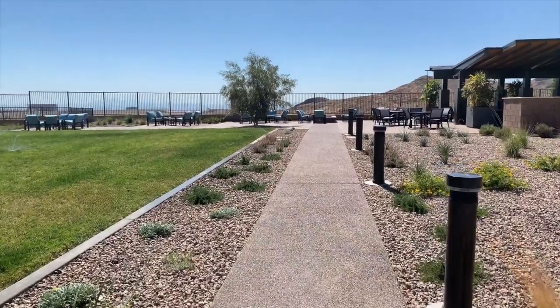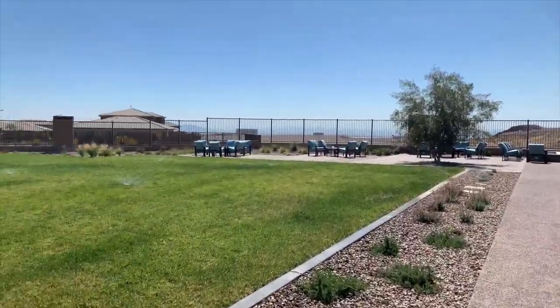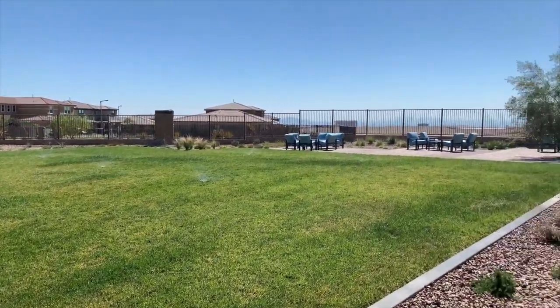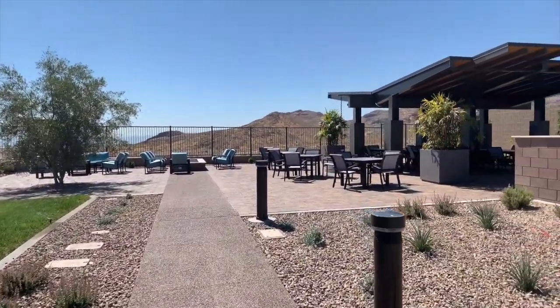I'm over here at Shadow Point, which is a Toll Brothers community here in Stonebridge Village. It's a very nice little area, a little more developed than the other neighborhoods. Let's take a look at this cute little walking park that the neighborhood can overlook. This is for all the neighbors here in Shadow Point — it's a pretty cute little area to walk your dogs, come sit and relax, take a look at the mountain views, and just have fun.